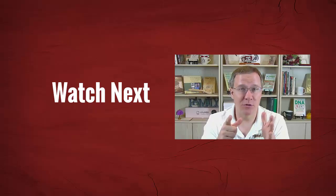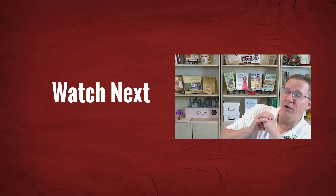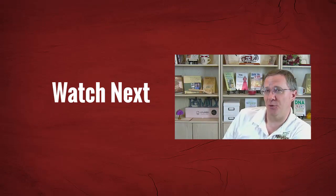If you're interested in any of these things, feel free to go to the Ancestry website and order one of their tests. If you'd like to learn more about Ancestry matching, you can watch this video up here. But if you want to learn something else about DNA, take a look at this video down below.